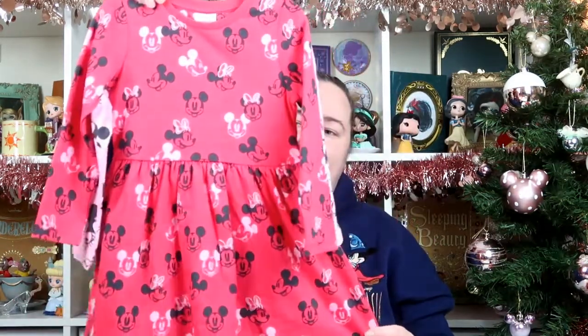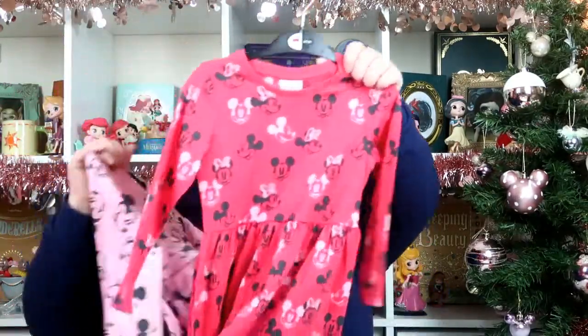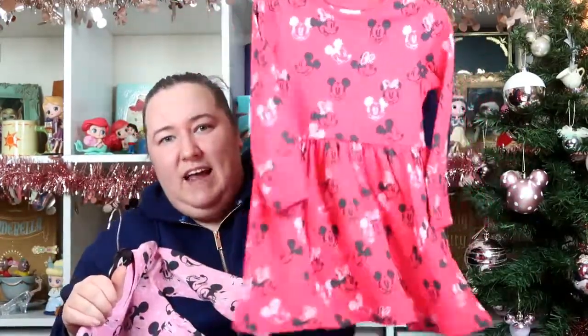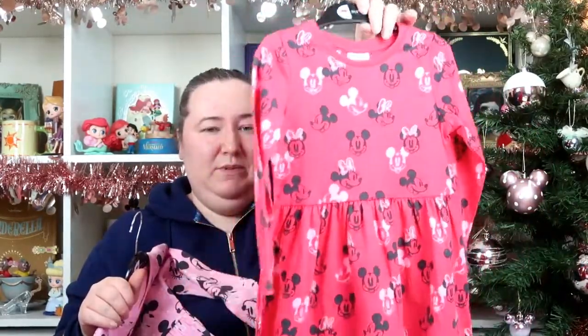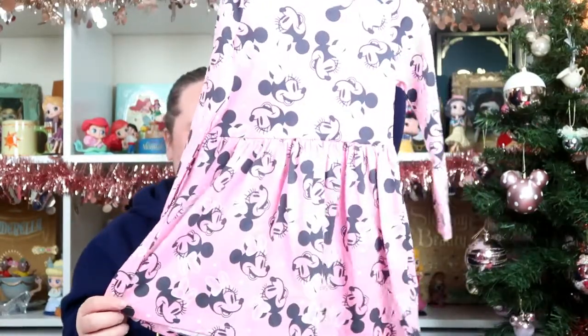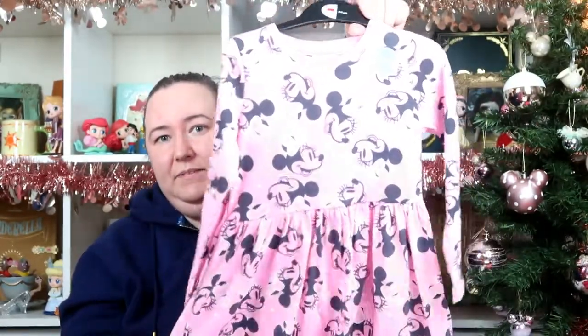I thought they were really good prices at just £6 each. We also picked up another couple of dresses — this was a two-pack, so you got both together for £12. You got this red Mickey and Minnie one, which is a nice basic dress for potty training. She can also wear these to nursery with some tights. They're all in age three to four, and they also came with a Minnie one.